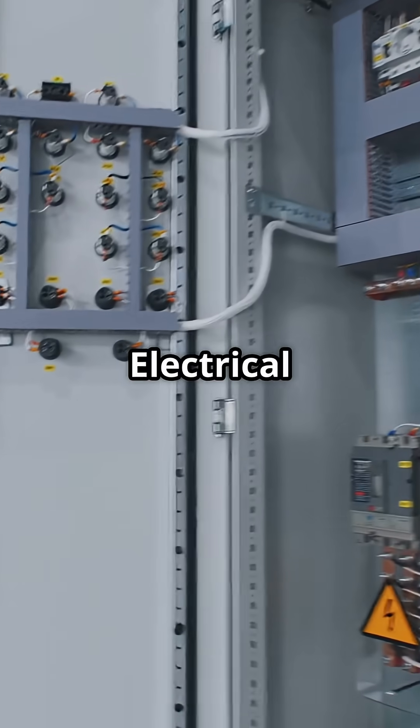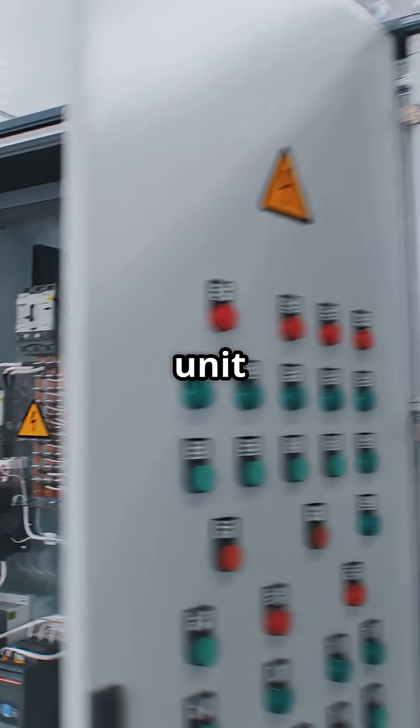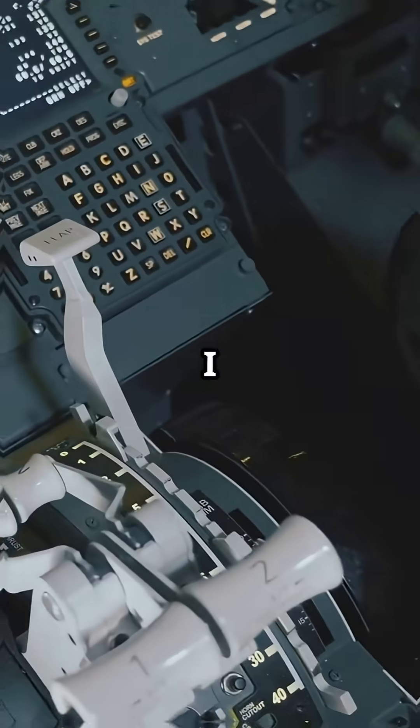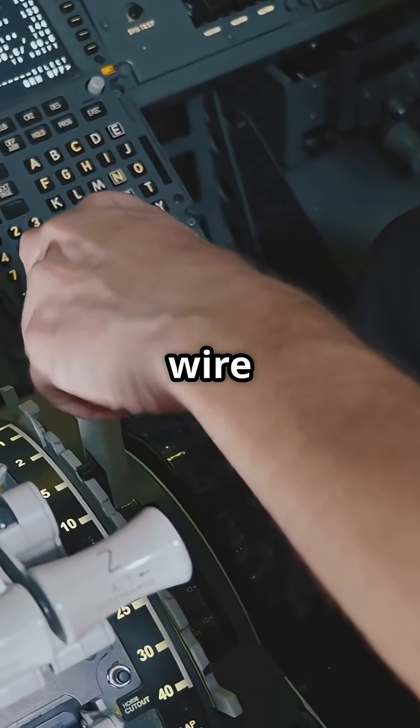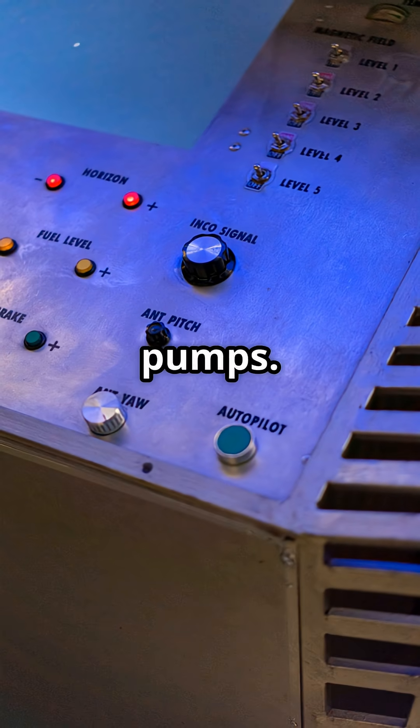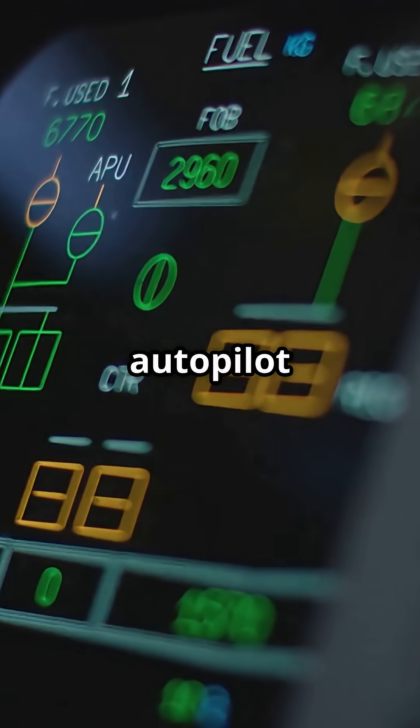The aircraft's electrical contactors reroute power through a central transfer unit — no pilot action needed, no delay, no loss. One IDG powers everything: fly-by-wire controls, EFIS and avionics, hydraulics, cabin lights, fuel pumps, even auto-trim and autopilot still work.